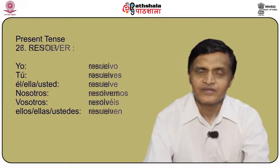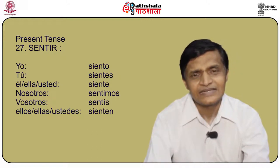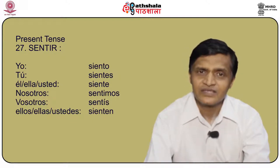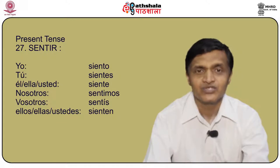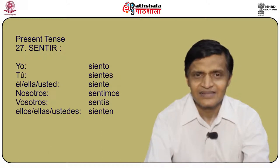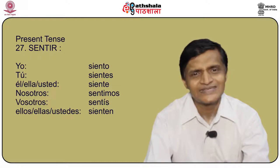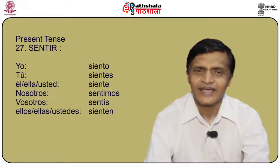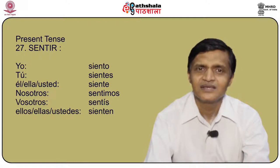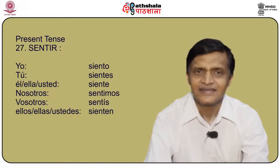Another important stem changing verb is sentir. The conjugation is: yo siento, tú sientes, él/ella/usted siente, nosotros sentimos, vosotros sentís, and ellos/ellas/ustedes sienten.